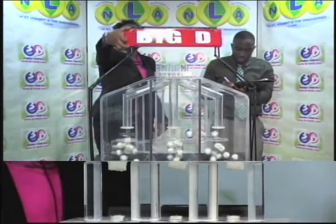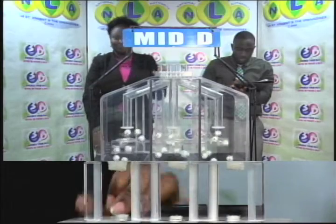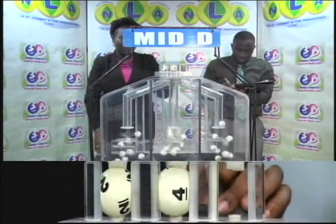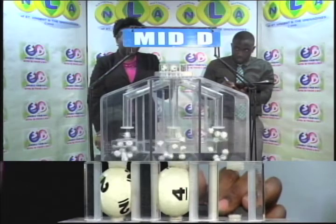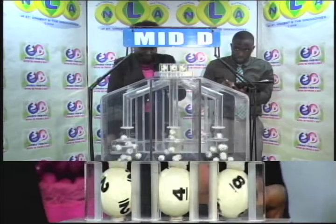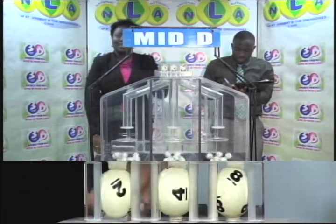The second draw is for the Mid-D winning number. 2-4-8. 2-4-8 is the Mid-D winning number.